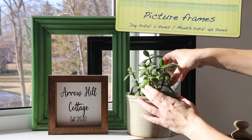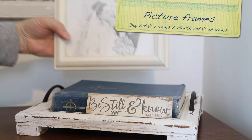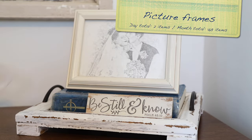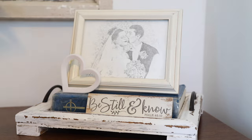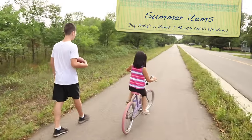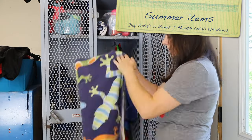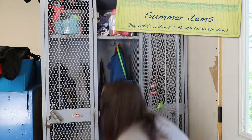Day 17: we've gone through some pictures already, so now it's time to think about picture frames. Look for two that aren't being used. Day 18, let's have a look at the summer items — hats, sunglasses, flip flops, or beach towels. Search for 10 in this category.